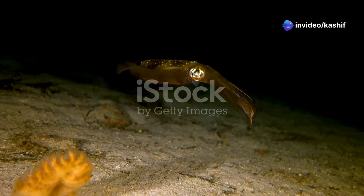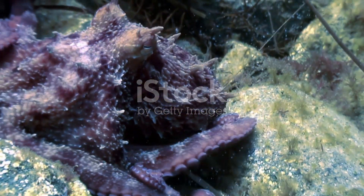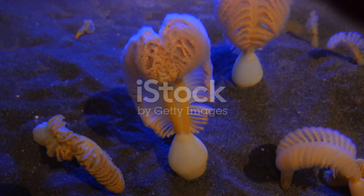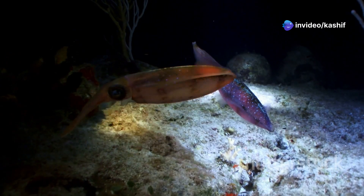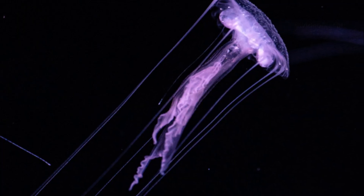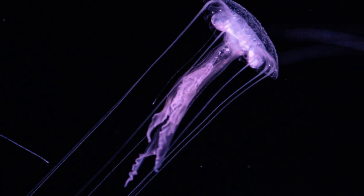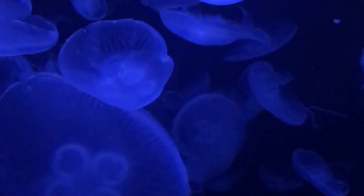The vampire squid, despite its fearsome name, is a master of deception rather than aggression. This creature lives in the deep sea's twilight zone, where sunlight is minimal. To avoid becoming a meal, the vampire squid has developed an ingenious defense mechanism. When threatened, the vampire squid releases a cloud of bioluminescent mucus. This glowing cloud acts as a smoke screen, confusing predators and allowing the vampire squid to disappear into the darkness. It's like a magician's vanishing act, orchestrated by the magic of bioluminescence.